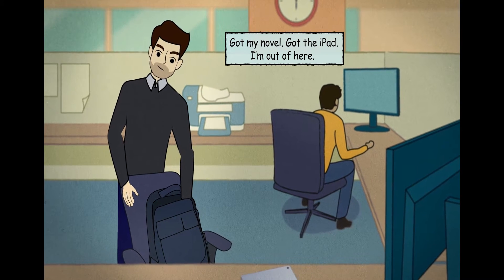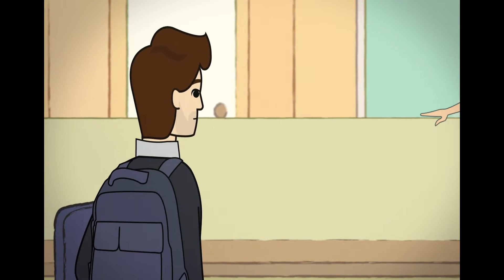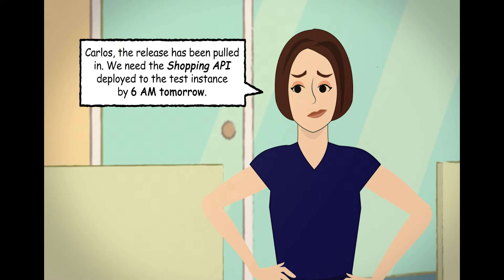Got my novel, got the iPad — I'm out of here! Have a great weekend, Carlos. Carlos, the release has been pulled in. We need the shopping API deployed to the test instance by 6am tomorrow.